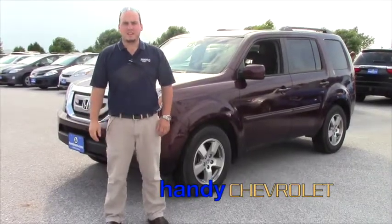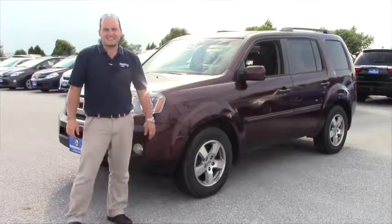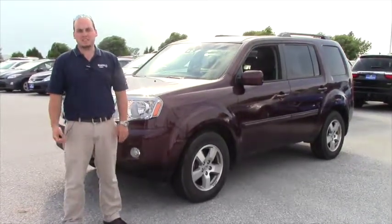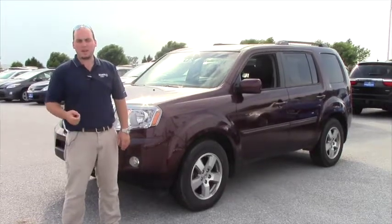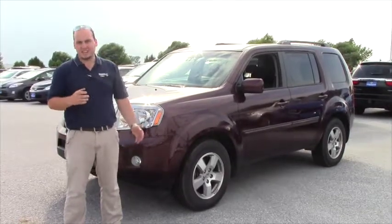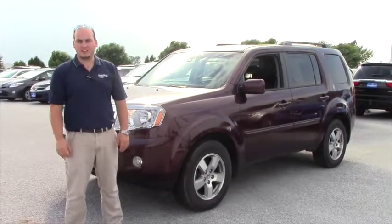Hi Lisa, Seth here from Handy's. We got your inquiry on this 2011 Honda Pilot EX. This has all the creature comforts, it's a very, very clean vehicle. We're going to do a little bit of a walk around, a couple of shots of the interior and exterior, just so you can see what the vehicle is all about, and I'll go over a couple of features at the end.